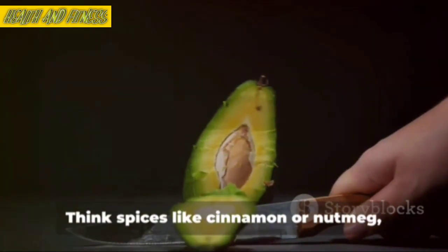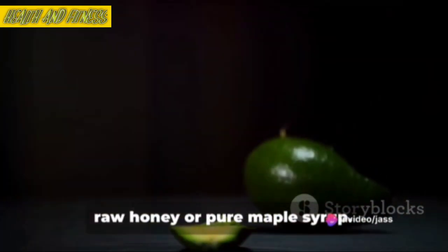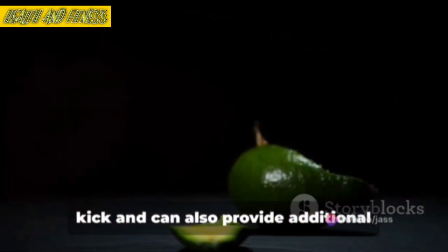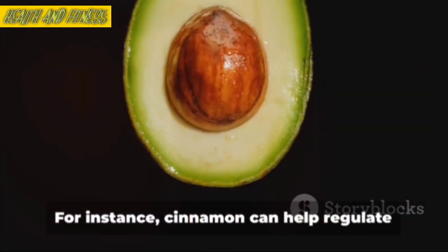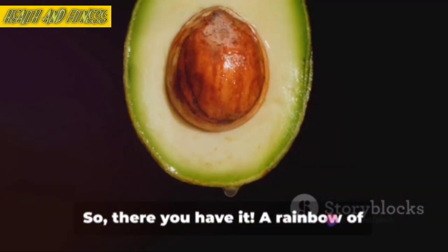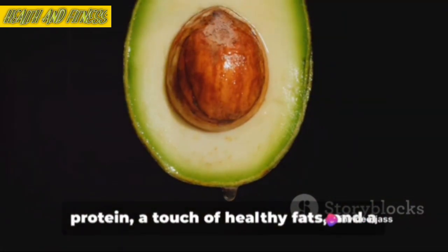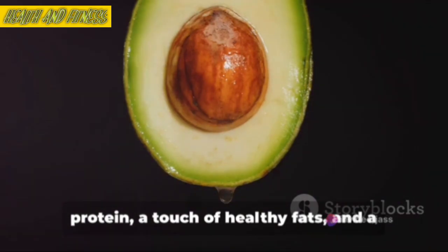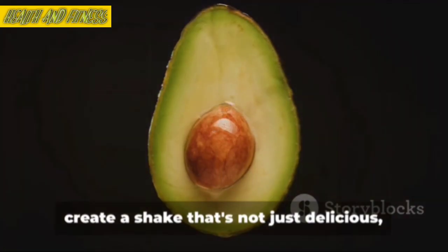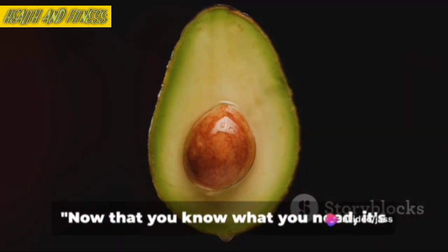And lastly, we have our flavor boosters. Think spices like cinnamon or nutmeg, vanilla or almond extract, or a touch of raw honey or pure maple syrup. These give your shakes that extra flavor kick and can also provide additional health benefits. For instance, cinnamon can help regulate blood sugar levels, while raw honey has antibacterial properties. So, there you have it — a rainbow of fruits and veggies, a powerhouse of protein, a touch of healthy fats, and a dash of flavor boosters. All these ingredients come together to create a shake that's not just delicious, but also packed with all the nutrients your body needs to burn fat and stay healthy.